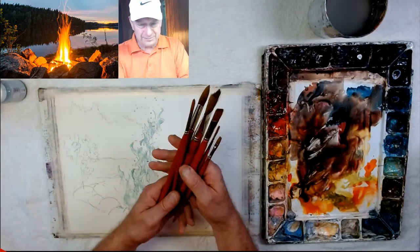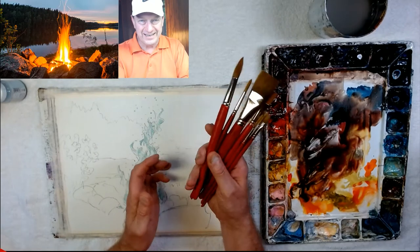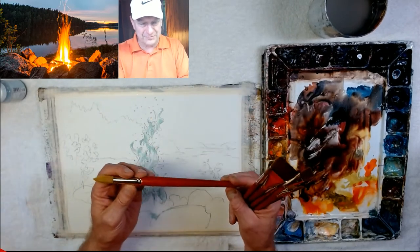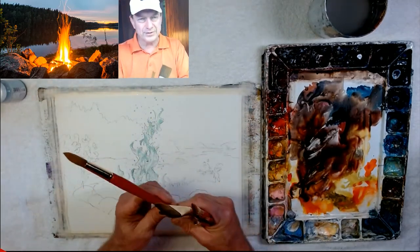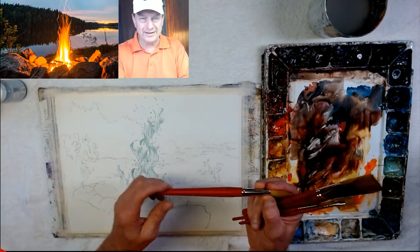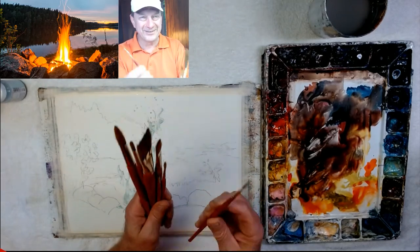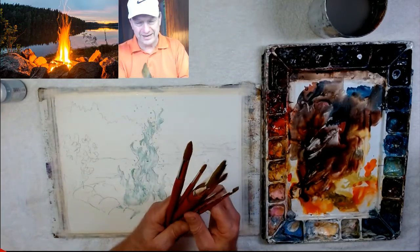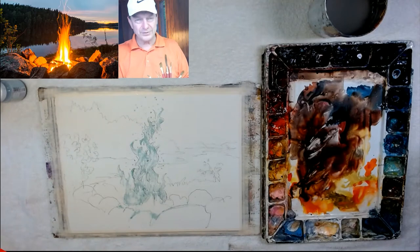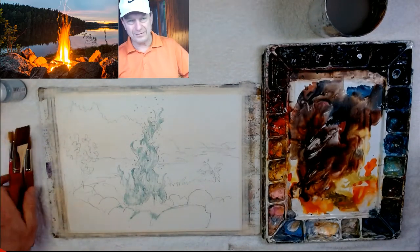This weekend you'll notice I put some dip grip stuff on my brushes. That's going to be in next week's newsletter and I'm going to show you how I made my brush handles all grippy. Next Tuesday's newsletter will have that video. Now let's start — I already put the masking fluid on.